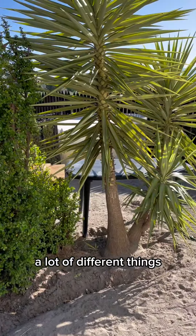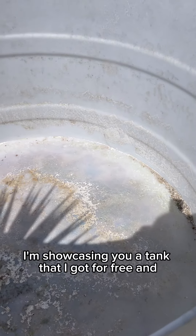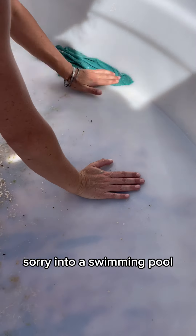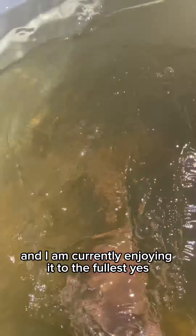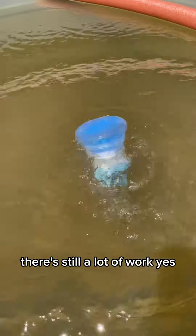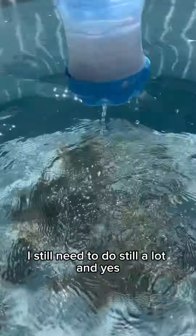Over here I'm showcasing a tank that I got for free and turned — sorry — into a swimming pool, and I am currently enjoying it to the fullest. Yes, there's still a lot of work to do, but that's fine.